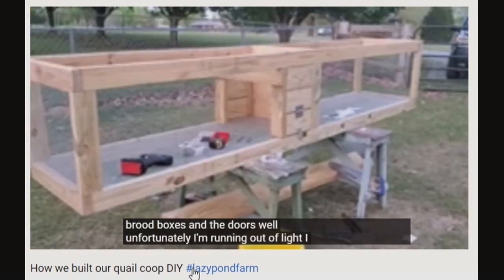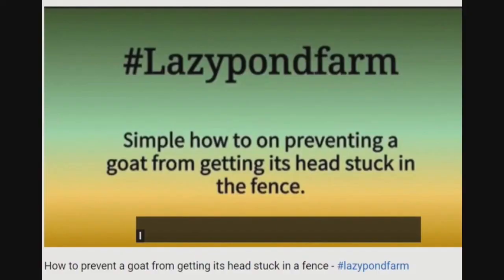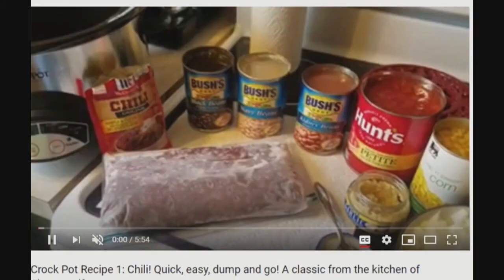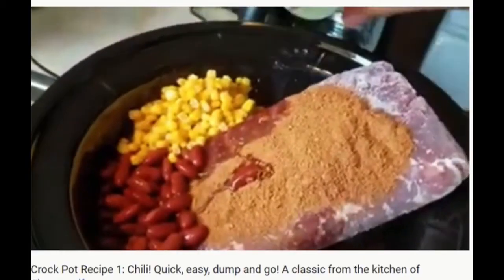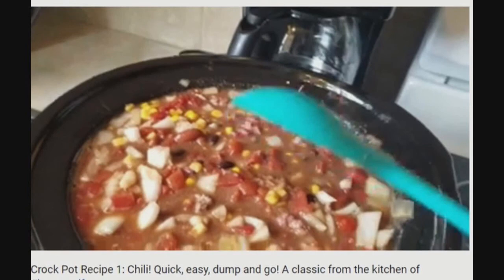Kevin's DIYs are really easy to follow, and he makes even the most tool-shy person feel very capable of completing necessary homestead tasks. Like this one — how do we keep our goats from getting their heads stuck in the fence again, Kevin? That crockpot chili does look delicious.